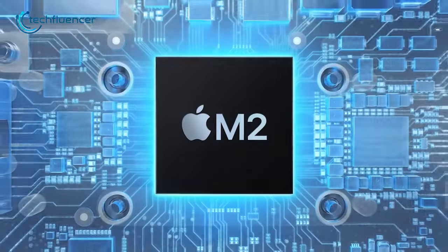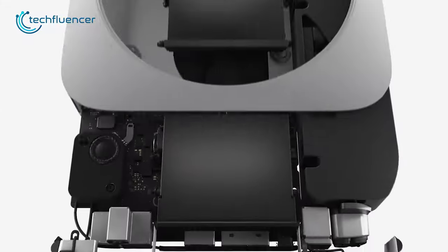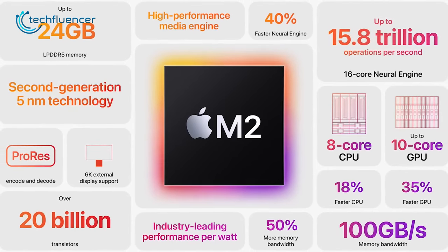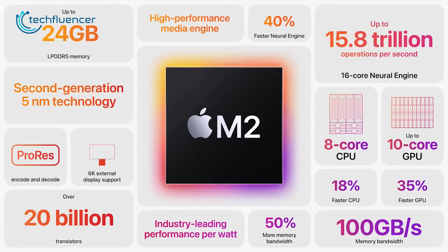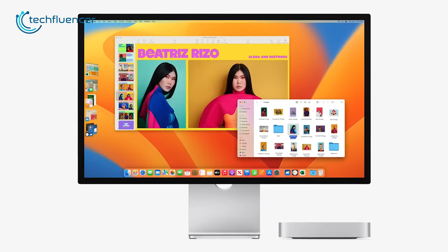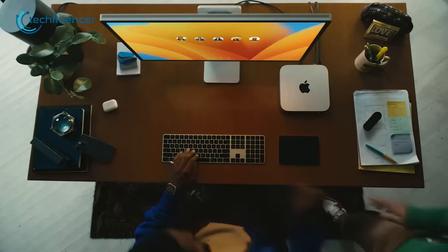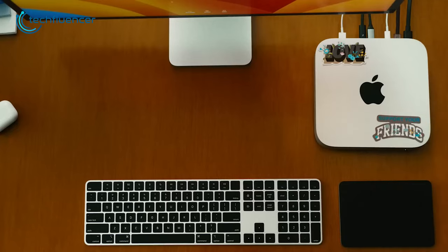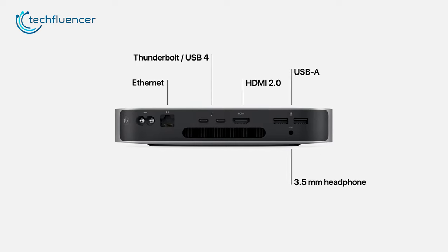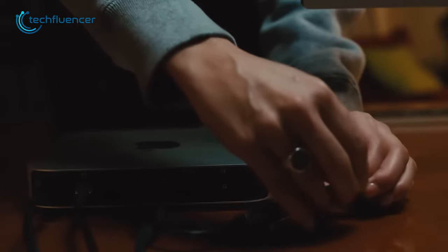And if you're into macOS, the Mac Mini M2 is definitely worth considering. It's Apple's flagship mini PC that packs a powerful punch in a small package. Powered by Apple's M2 chip, it boasts up to 24GB of RAM and 8TB of SSD storage, making it an ideal choice for photographers and content creators who need to store and access large files quickly. The Mac Mini M2 has a slim and minimal design that fits in perfectly with Apple's aesthetic. Ports on the back include Thunderbolt 4, HDMI, USB-A, and an Ethernet jack.